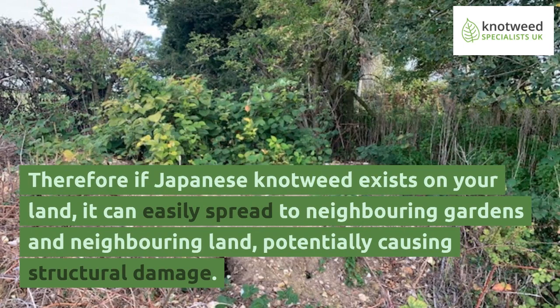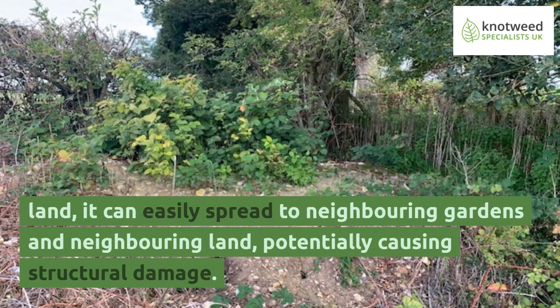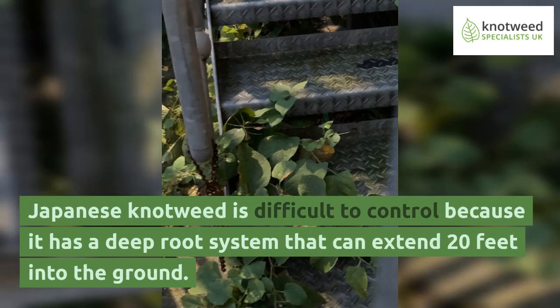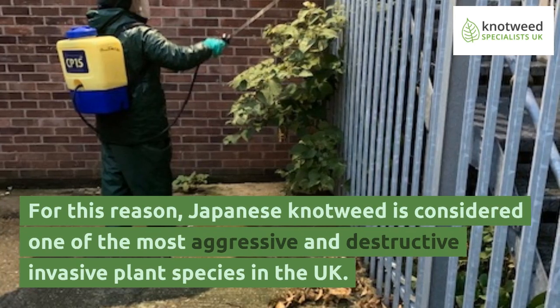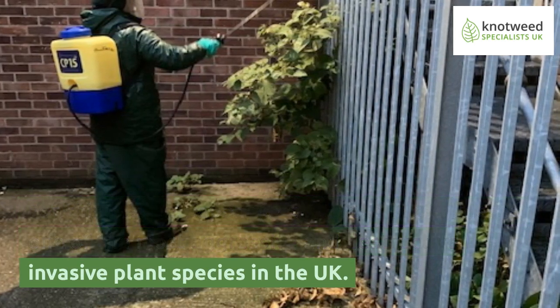Therefore, if Japanese knotweed exists on your land, it can easily spread to neighboring gardens and neighboring land, potentially causing structural damage. Japanese knotweed is difficult to control because it has a deep root system that can extend 20 feet into the ground. For this reason, it is considered one of the most aggressive and destructive invasive plant species in the UK.